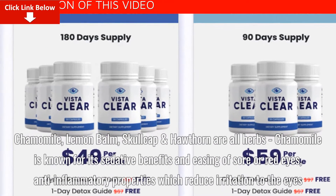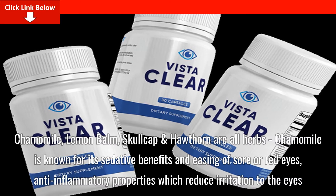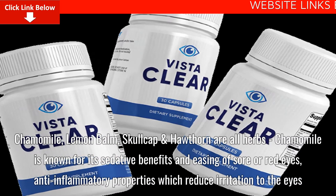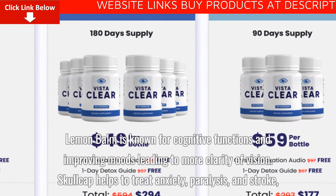Chamomile, Lemon Balm, Skullcap, and Hawthorne are all herbs. Chamomile is known for its sedative benefits, an easing of sore red eyes, and anti-inflammatory properties which reduce irritation to the eyes. Lemon Balm is known for cognitive functions and improving moods leading to more clarity of vision.